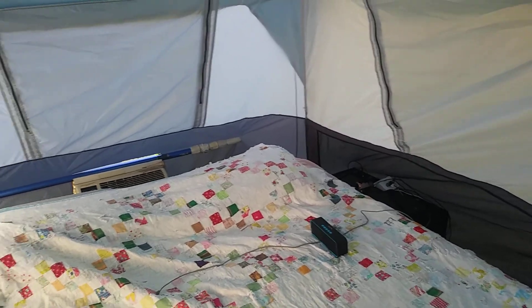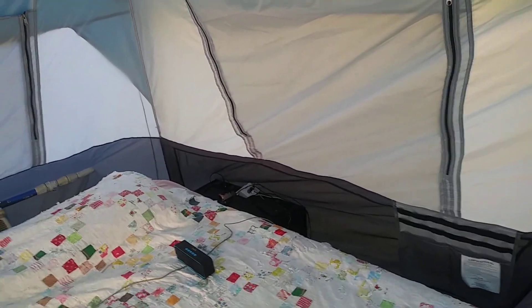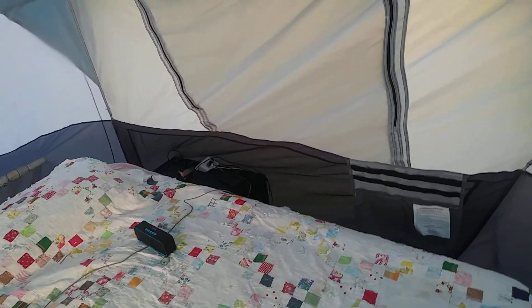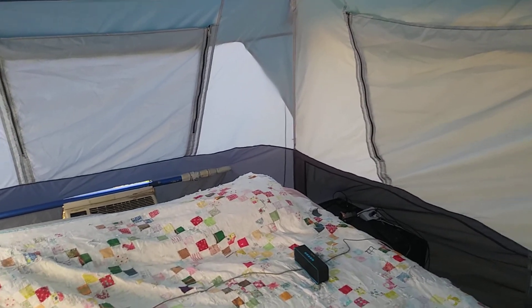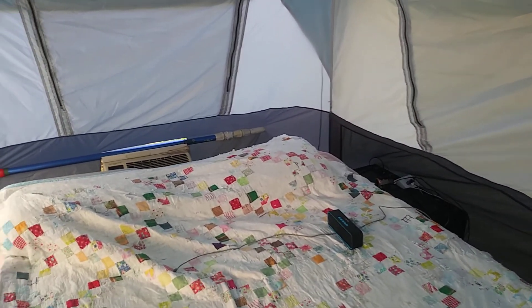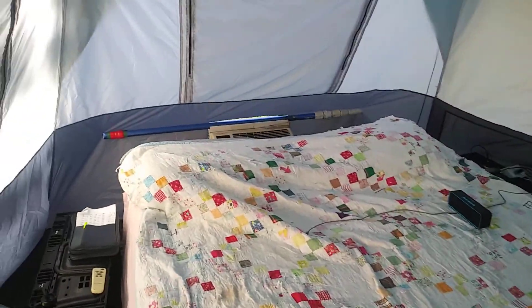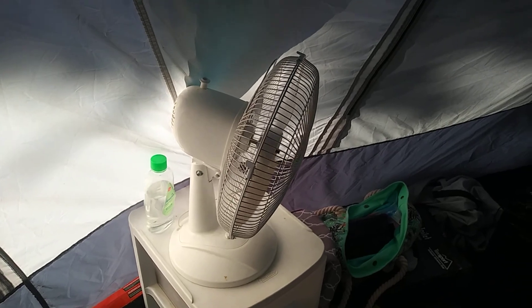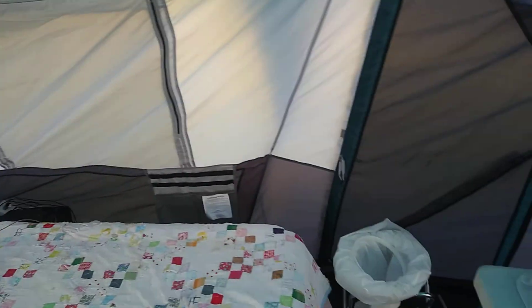The best thing to do, as I was showing earlier, was to unzip your windows, let them down, and let the hot air that was building inside out. When I unzipped those windows, the temperature in this room went down 10 degrees. And don't forget to put in a fan to help circulate the air — it worked marvels.